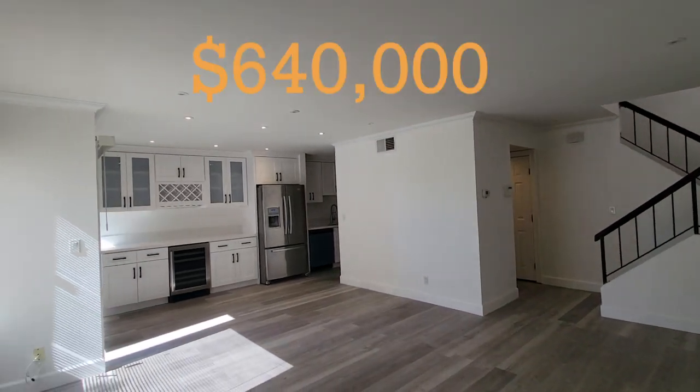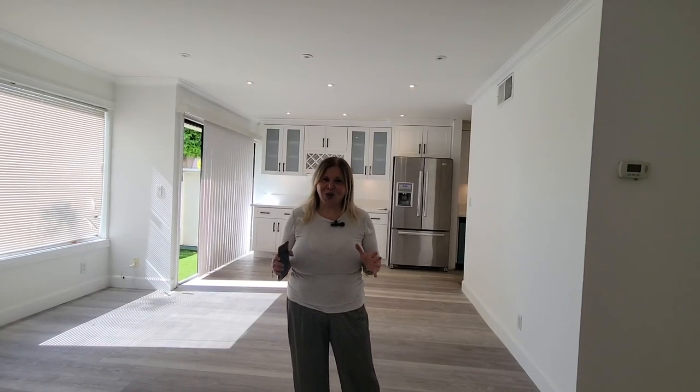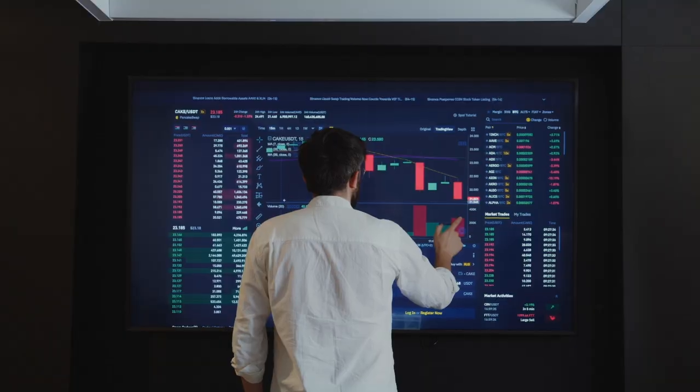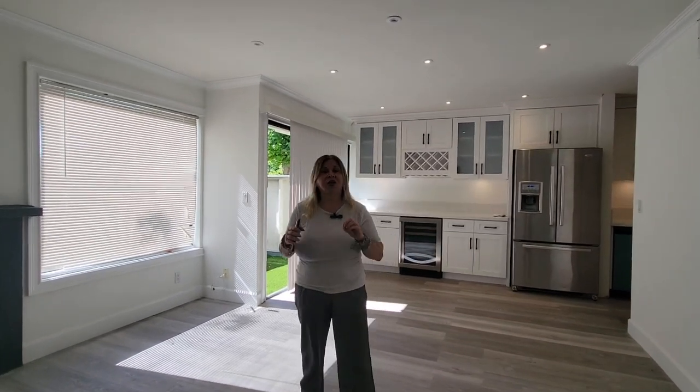Hey guys, here we are again in Southern California. I'm going to be showing you a beautifully renovated townhouse priced at $640,000. Stick around until the end because I'm going to give you some free resources that will take away a lot of stress and anxiety about buying or selling a house, or finding out what your home is worth. Let me give you a tour of this beautiful place — it's a two-bedroom, two-bath, just over a thousand square foot townhouse.